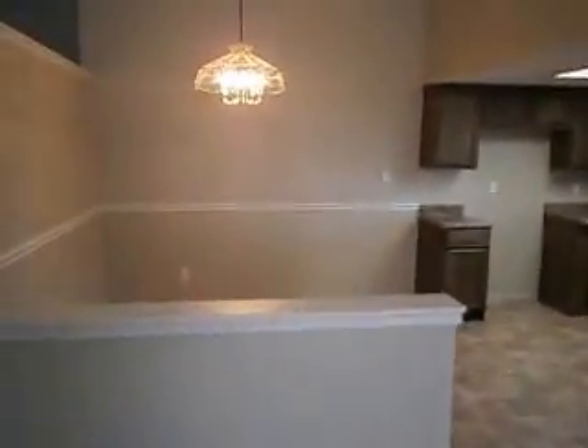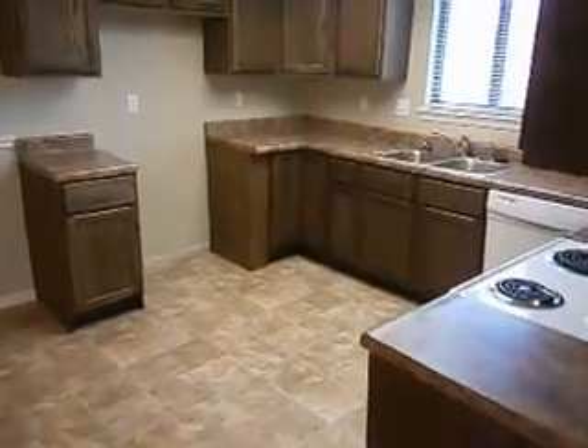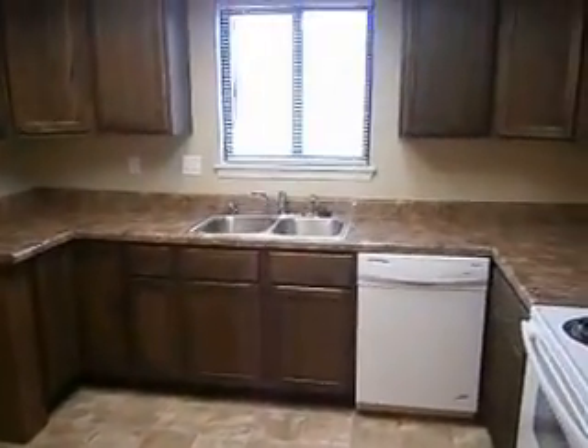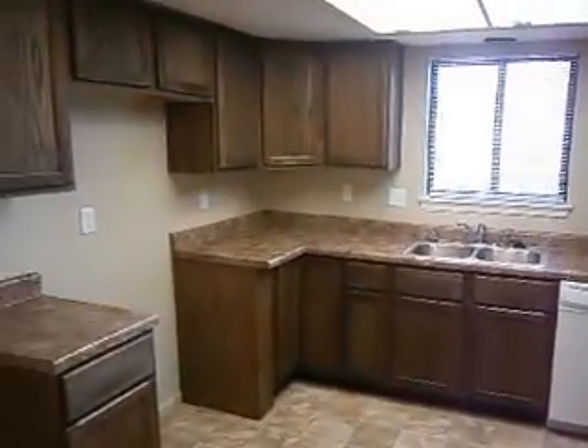The large living area opens right into the eat-in kitchen, which has a hanging fixture for the dining area. It's a completely new kitchen — new cabinets, countertops, sink and faucet, appliances, and disposal. Pretty much everything that goes into a kitchen.